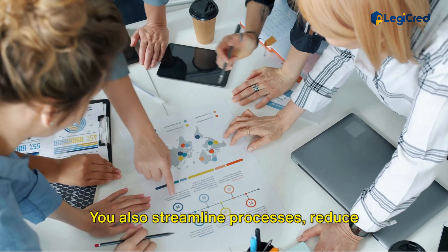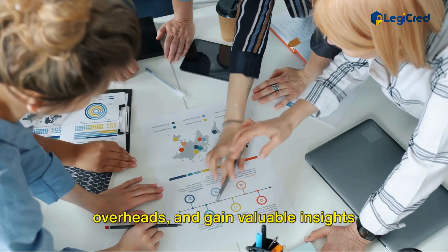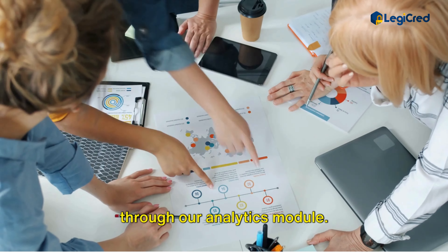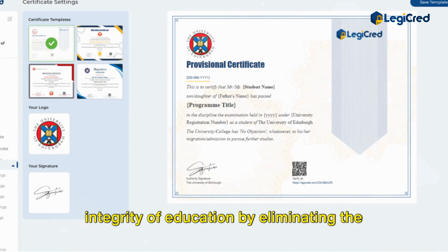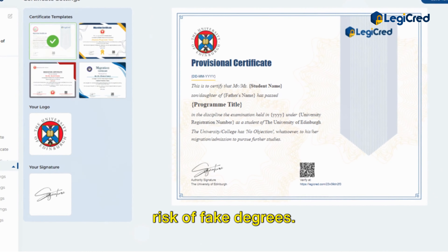You also streamline processes, reduce overheads, and gain valuable insights through our analytics module. Most importantly, you uphold the integrity of education by eliminating the risk of fake degrees.